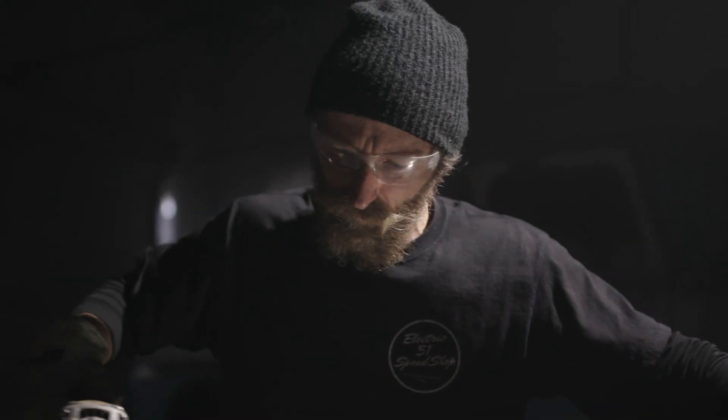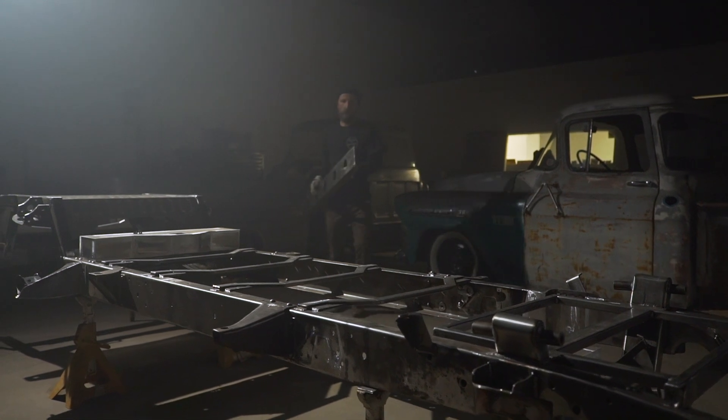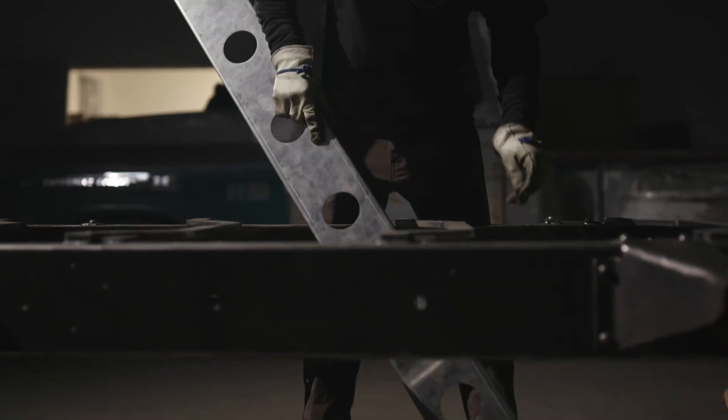I've always loved working on trucks. There's something satisfying about taking something old and making it run again, you know, getting it back on the road.